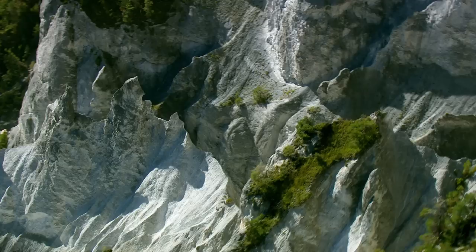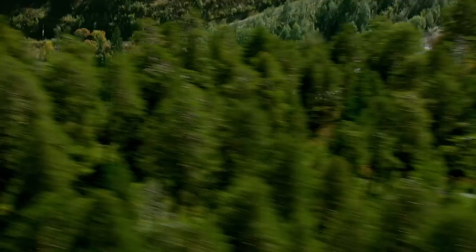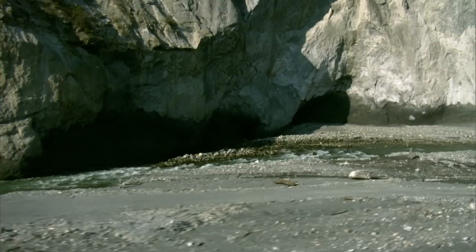Towering above the river are jagged limestone cliffs and forests of pine. Up here, the young river is still a bubbling, carefree stream — untamed by man.